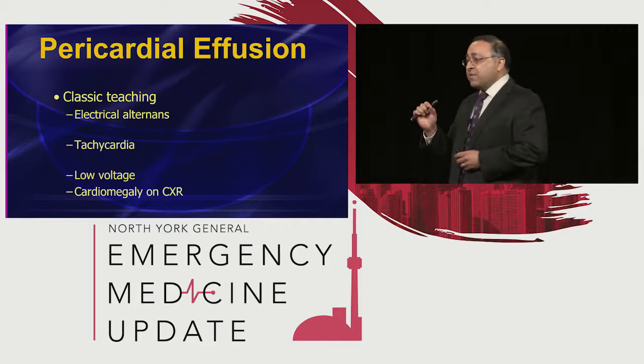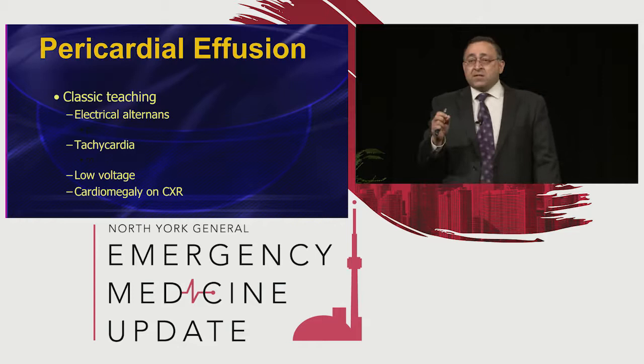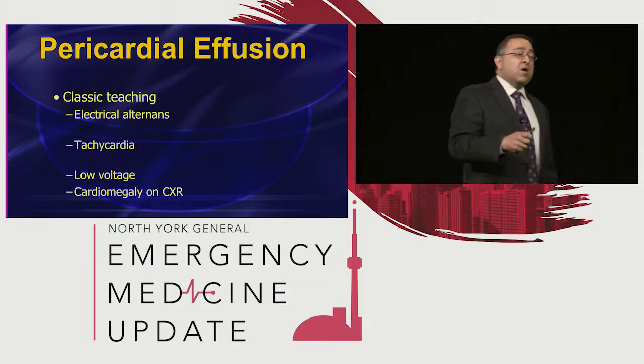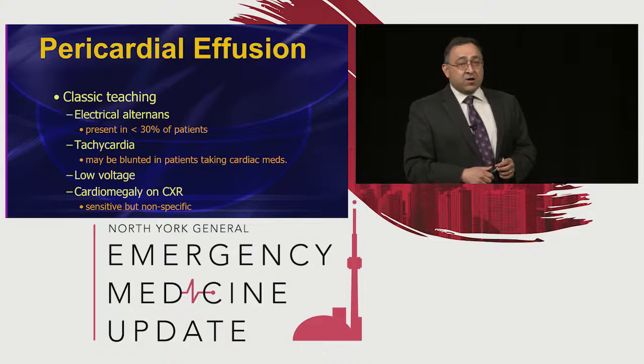This is classic teaching about pericardial effusion: electrical alternans, tachycardia, low voltage, cardiomegaly. But there are problems here. Electrical alternans is pretty much always present on the boards and in textbooks, but in real life, only about a third of patients with large effusions will have electrical alternans. So you can't rely on it. Tachycardia — if your patient's on beta blockers and calcium channel blockers, it may be blunted.